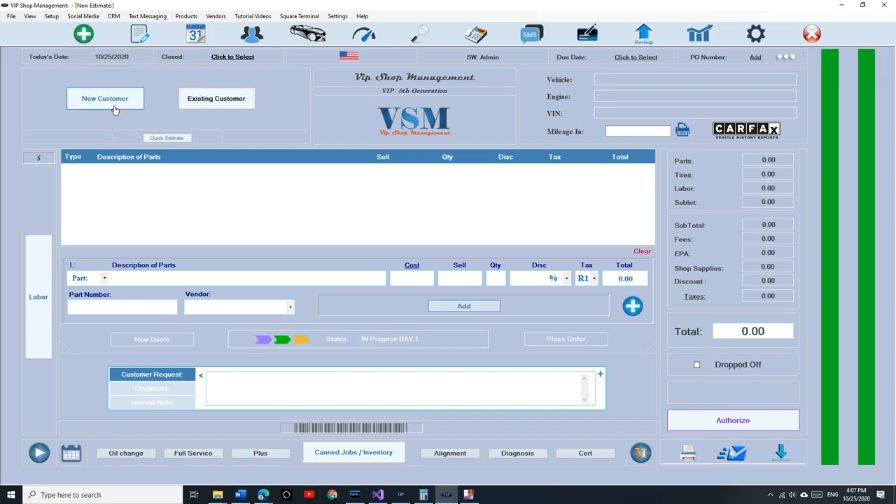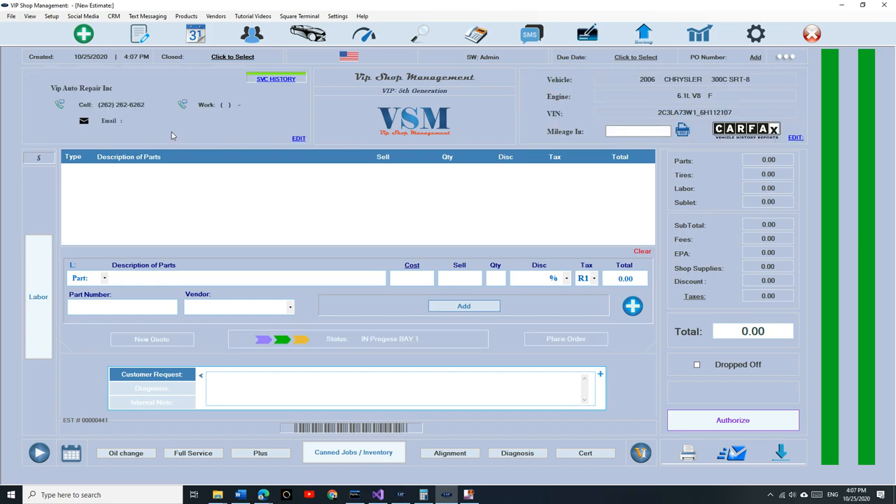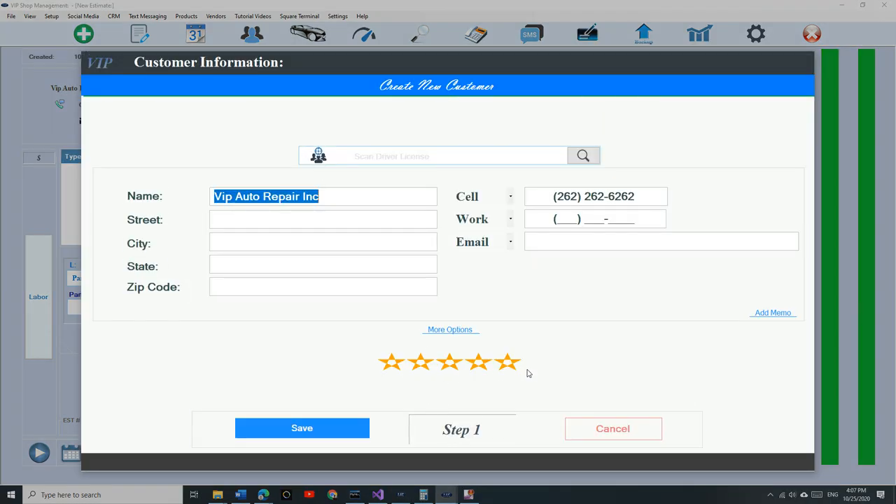Let's talk about a fleet account. Quick estimate again — fleet account, VIP Auto Repair, select a car. You'll notice there's a bar right now with a green band — that's the customer rating. Let's click edit. I see he's five stars. If I want to rate this customer — you think ShopMonkey would understand what we're doing here? You need somebody in the business to understand why you need to rate a customer.